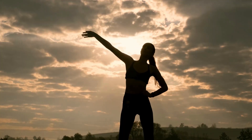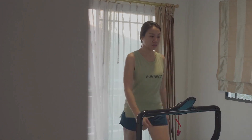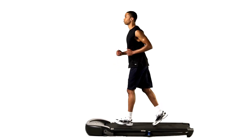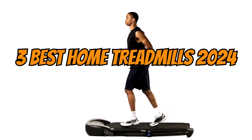If you have a busy life and don't have much time for physical activities, buying a home treadmill might be the solution for you. In today's video, we'll explore the top 3 home treadmills in 2024 to help you choose the one with the best cost-benefit ratio.